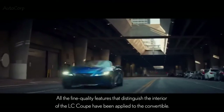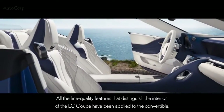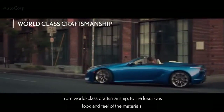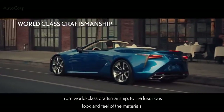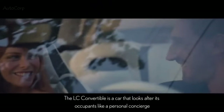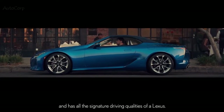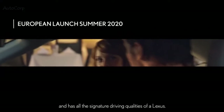All the fine quality features that distinguish the interior of the LC coupe have been applied to the convertible, from world-class craftsmanship to the luxurious look and feel of the materials. The LC convertible is a car that looks after its occupants like a personal concierge and has all the signature driving qualities of a Lexus. European sales will commence this summer.